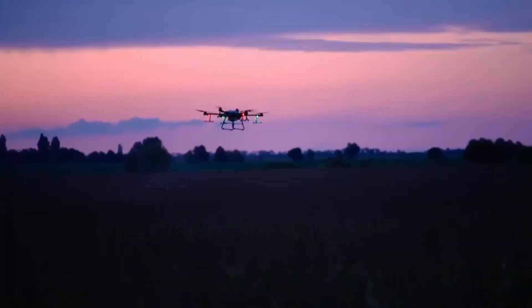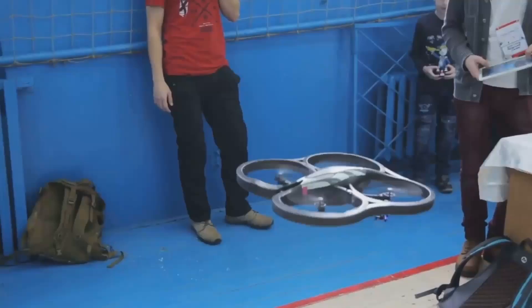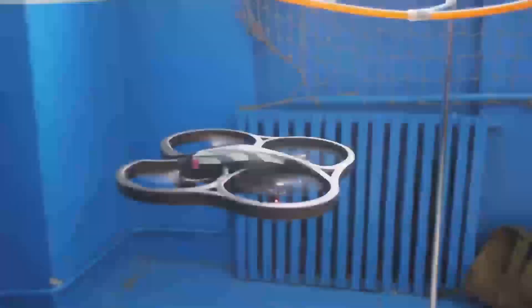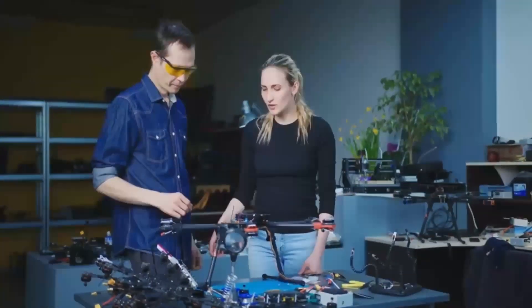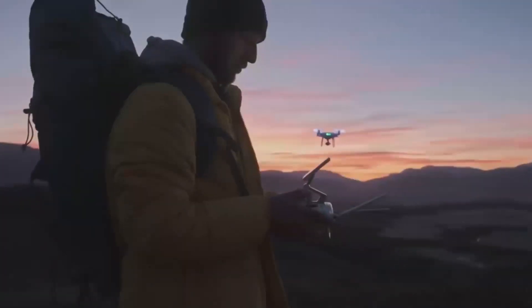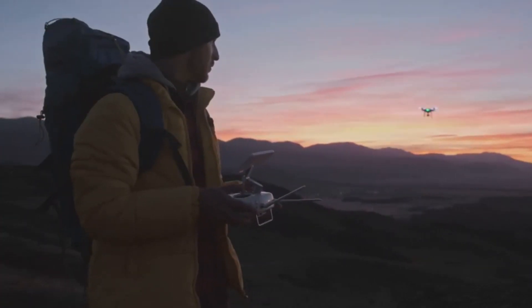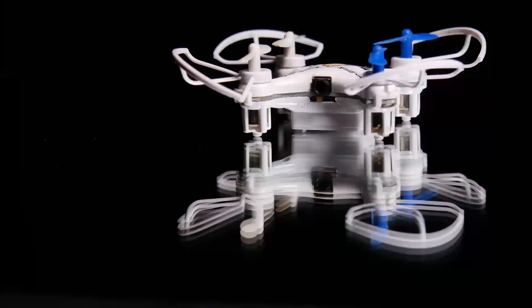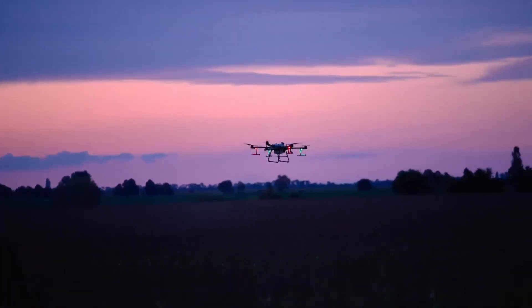One standout feature that will make a big difference for a lot of people is the improved obstacle avoidance system. The Mini 5 Pro is expected to have sensors all around the drone, helping it avoid obstacles even in tight spots. This is great news for beginners or anyone who doesn't want to worry too much about crashing in tricky areas. In practice, the Mini 5 Pro should help you fly with more confidence, even in environments where trees, buildings, or other obstacles might be a concern.